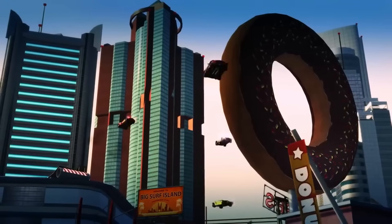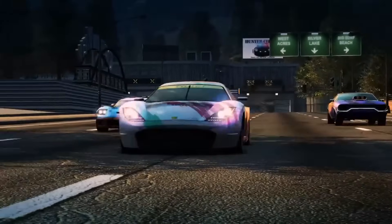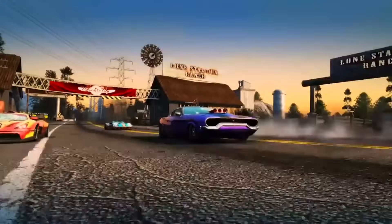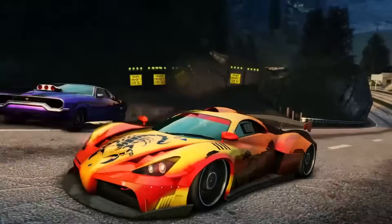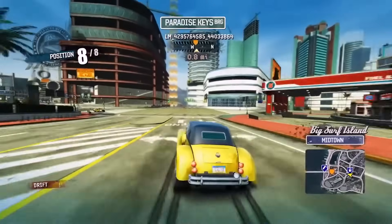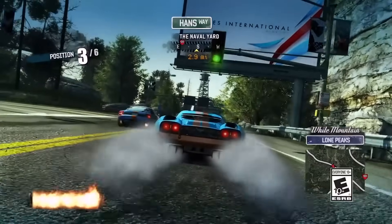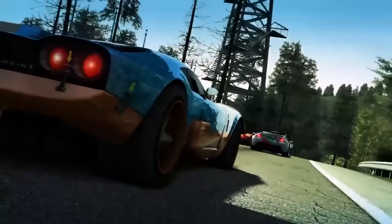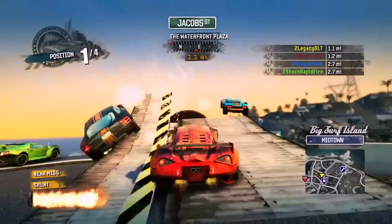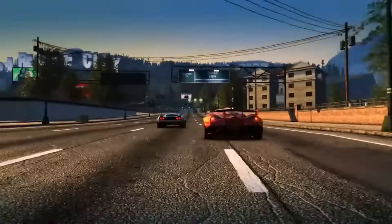I remember when Burnout Paradise initially came out — what immediately drew 11 or 12-year-old me in was the soundtrack. Licensed music is always a little bit subjective, but when you got songs like My Curse by Killswitch Engage, and Friction from the same band that did the Dragon's Dogma theme — there's a lot of great tracks. I'm actually interested in how EA got around the licensing agreements, because with racing games and licensed music it's always kind of a crap show. Thankfully it's still live, though you always have to be cautious about that. Great open-world arcade racer with some dated elements, but really enjoyable.